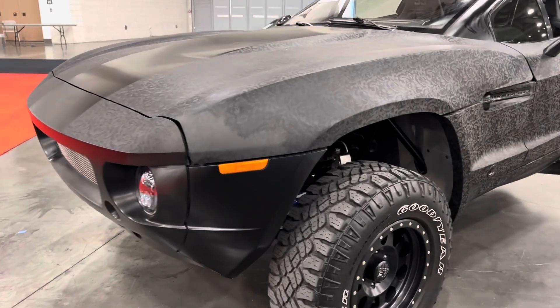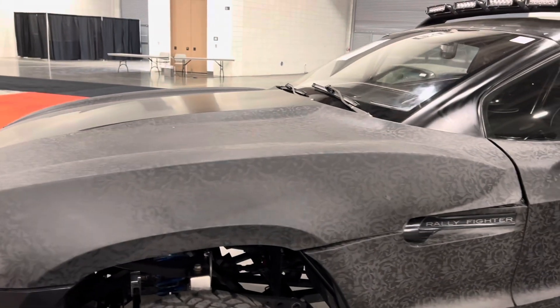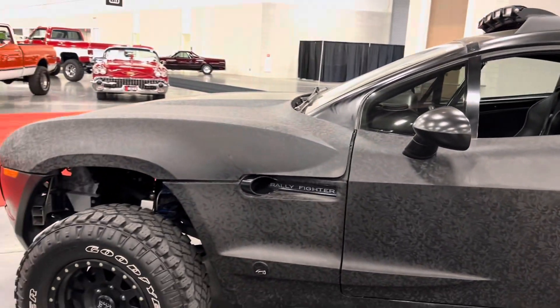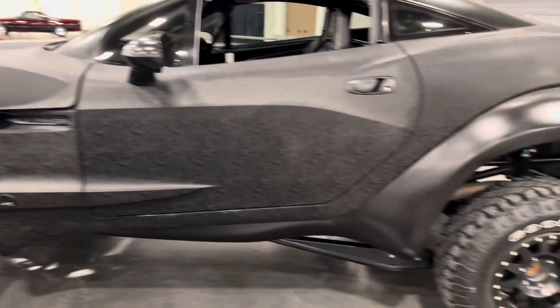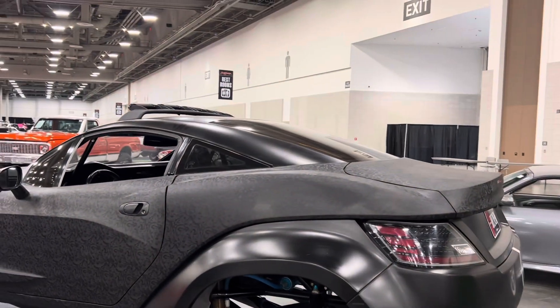The company was based out of Chandler, Arizona, but they switched their focus to self-driving vehicles and unfortunately went out of business in 2022. However, an old employee bought the rights to the rally fighter to produce parts and repairs, along with potentially building future rally fighters, which is pretty cool to see this vehicle continue onwards.